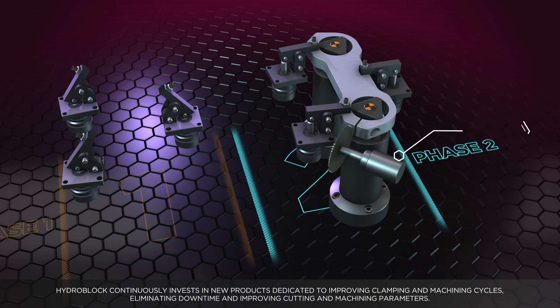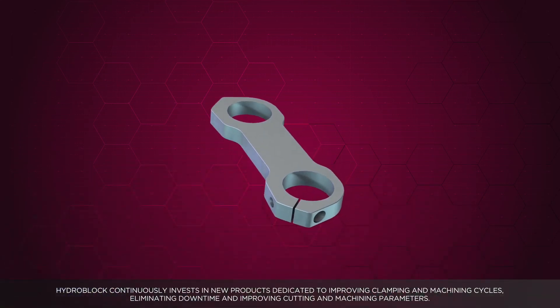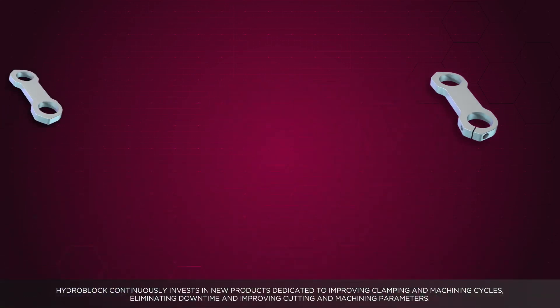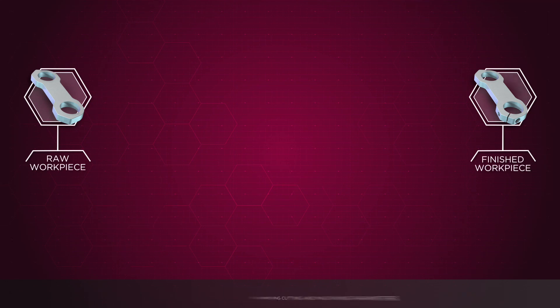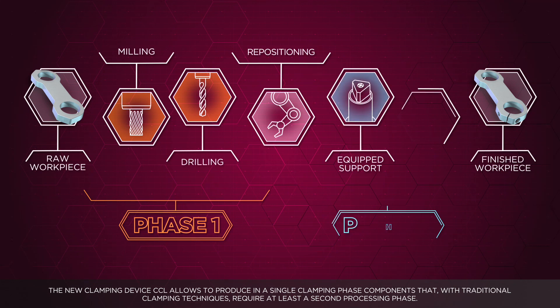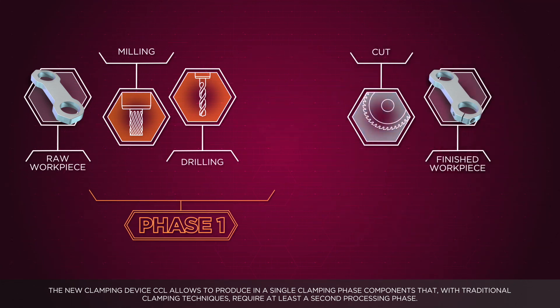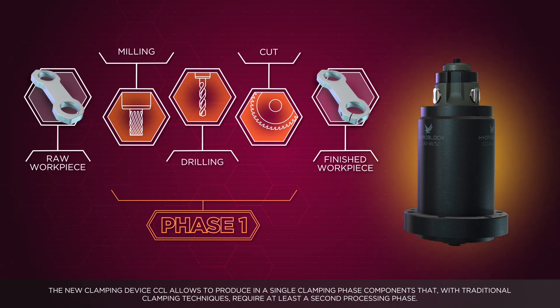HydroBlock continuously invests in new products dedicated to improving clamping and machining cycles, eliminating downtime and improving cutting and machining parameters. The new clamping device CCL allows producing in a single clamping phase components that, with traditional clamping techniques, require at least a second processing phase.